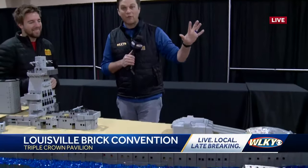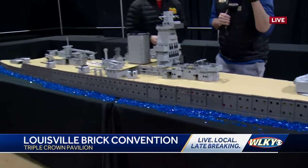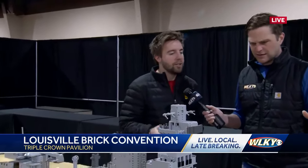Hey guys, this is the coolest thing ever right now. We're looking at a giant ship. We've got Mr. Riley here, he's one of the organizers. What are we looking at right now? So this is the battleship Admiral Graff from World War II. It's over 30,000 Lego bricks, over 12 feet long.